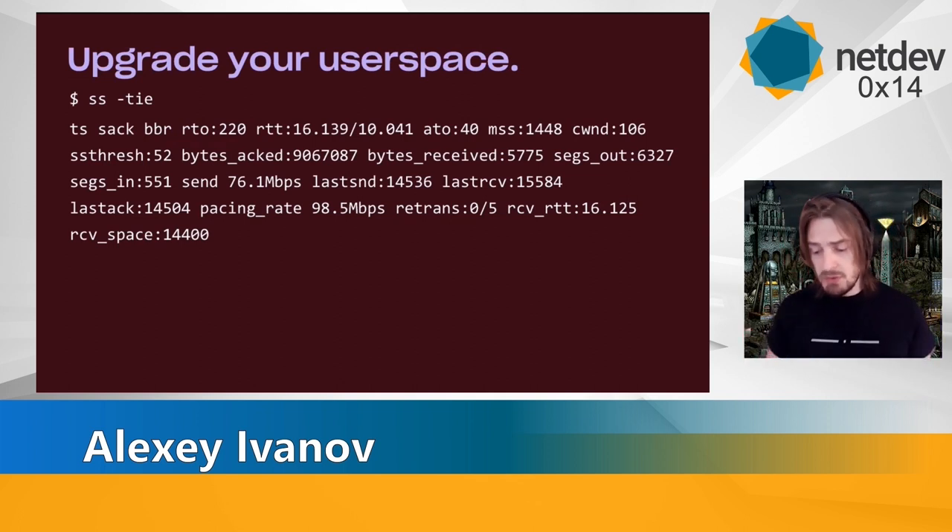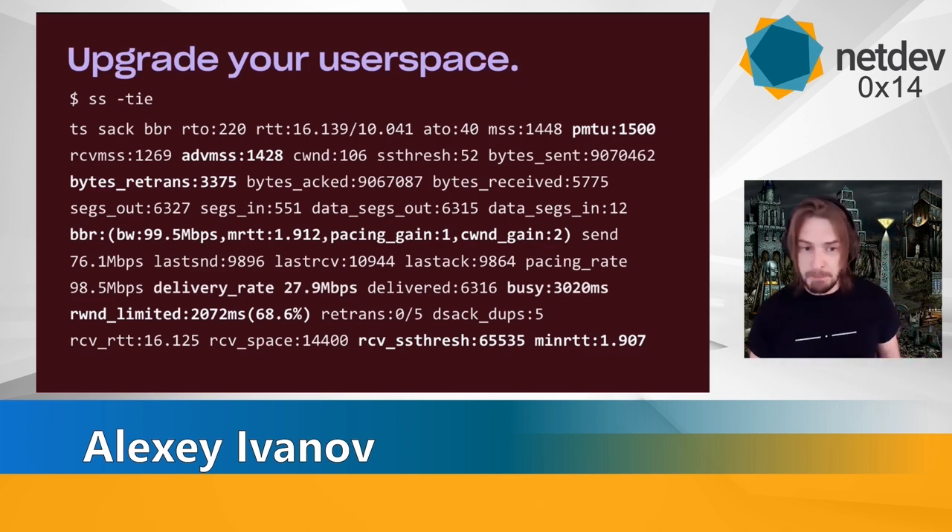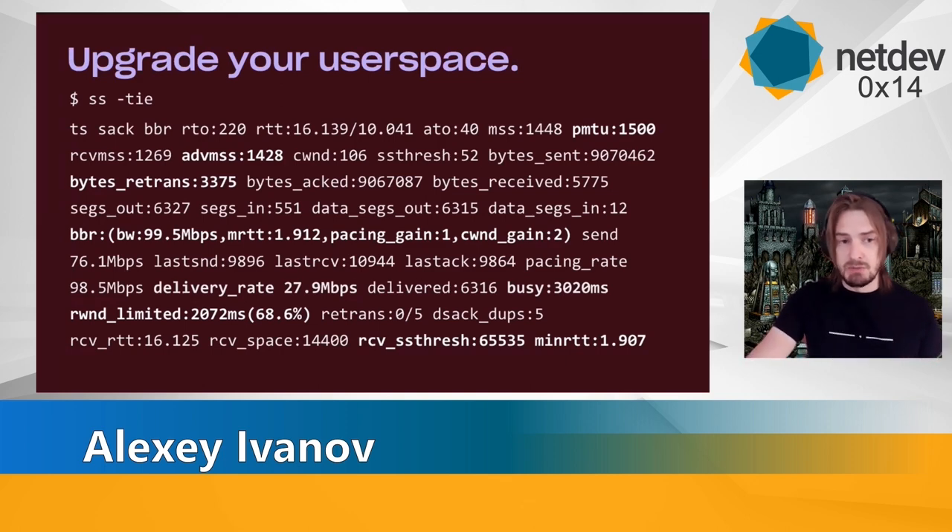Second caveat: upgrade your user space. If you operate any large-scale networks, having a new user space helps a lot with troubleshooting. For example, here is an iproute that comes with Ubuntu 16 versus a relatively new iproute — notice all the new fields. It's essential for troubleshooting performance issues. In the new iproute via SS, we see all the internal BBR data: base, gain, estimated mean RTT — very, very useful things like how much time you spend being receive-window limited or send-window limited. That is generally a very useful tool to troubleshoot any performance issues.